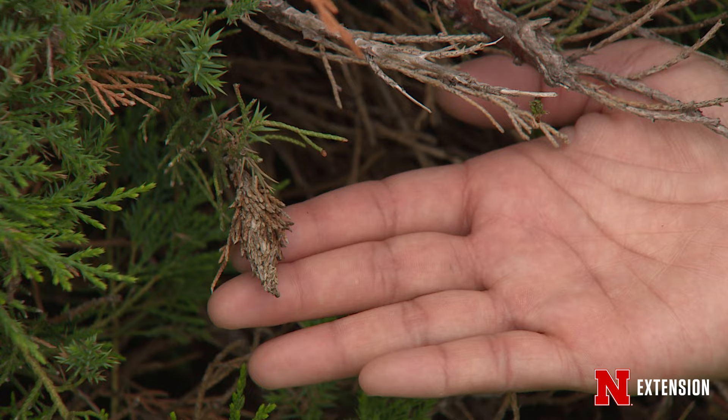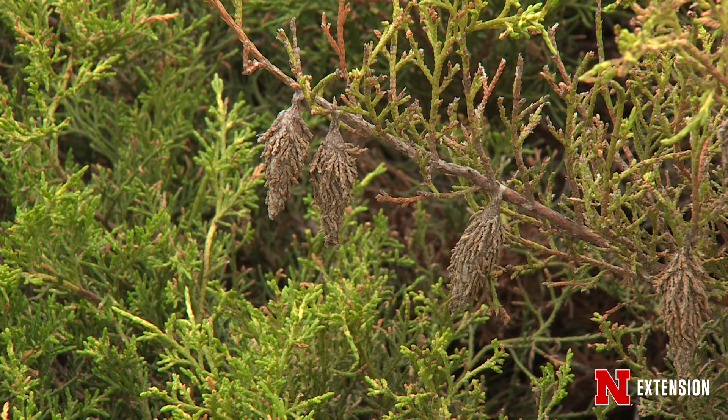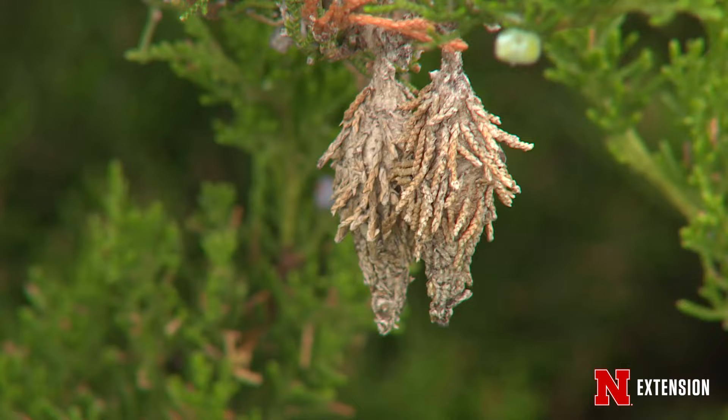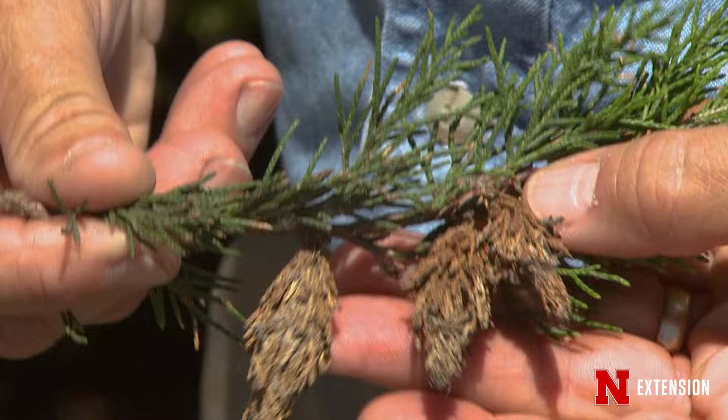If they don't want to use any insecticides whatsoever, you can go out and cut the bags you can see out of the tree using scissors, shears, or a sharp pocket knife. Note that the top of the bag can be quite tough. Once you get them out of the tree, throw them into a garbage bag and put them in the dumpster, or throw them in a bucket of soapy water. Just be sure to destroy them somehow — don't just throw them on the ground, as they could hatch and crawl back up into the tree. Always get out there, take those bags out, and that'll stop reinfestation.